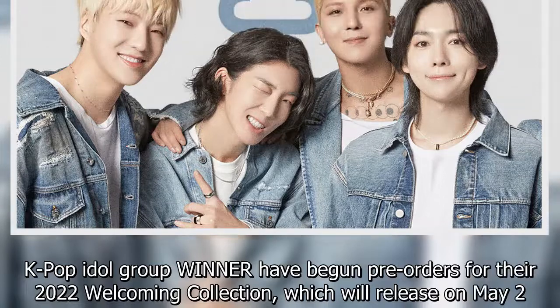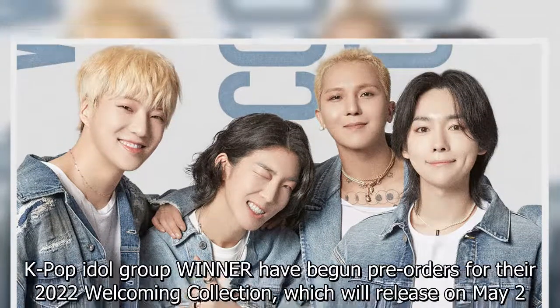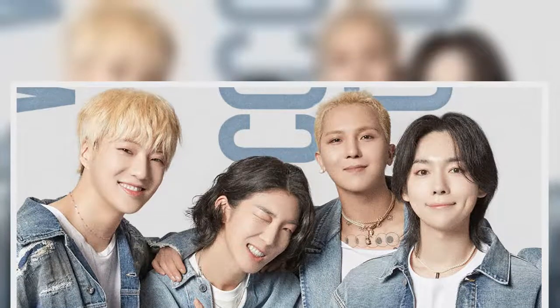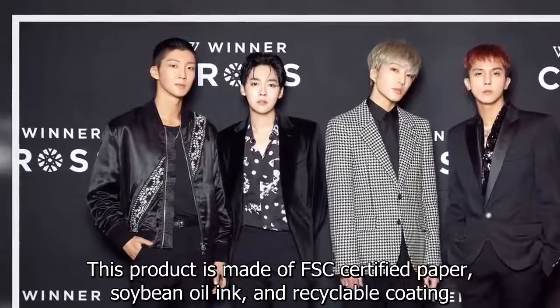Kpop idol group Winner have begun pre-orders for their 2022 Welcoming Collection, which will release on May 2nd. This product is made of FSC certified paper, subinoyolink, and recyclable coating.